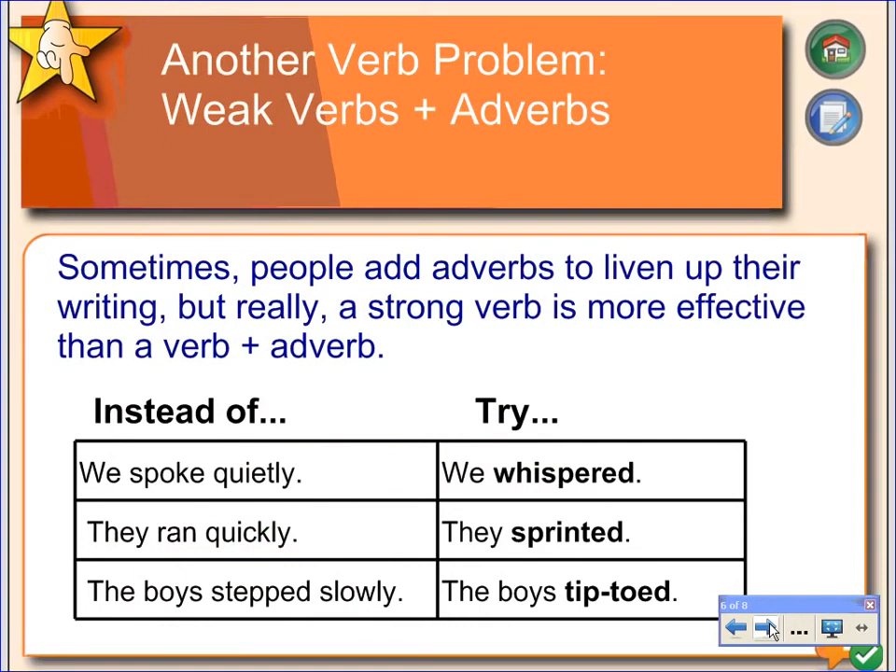Another problem that students sometimes have is when they take a weak verb and add an adverb. They might say, for example, 'we spoke quietly.' There's probably a better way to say that. Take a strong verb and substitute it in. Instead of 'we spoke quietly,' say 'we whispered.' Or instead of 'they ran quickly,' say 'they sprinted.' And instead of 'the boys stepped slowly,' say 'tiptoed' — which is a much better image for your reader.